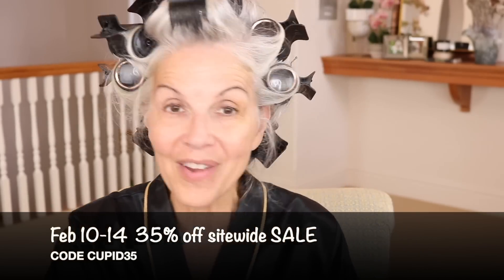The first sale I'm going to tell you about comes from City Beauty. It is starting today, which is February 10th, and it will go until February 14th. It is 35% off site-wide, so anything that you love from City Beauty you can get at 35% off. The code is CUPID35 — I will put all the information below. I absolutely love their invisi-crepe body balm; it is one of my most favorite products of theirs. Especially with losing weight, I'm really focusing on the underarm area, and I mix some of it with the body sculpt firming complex.